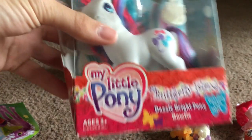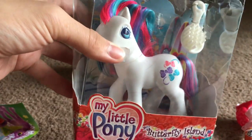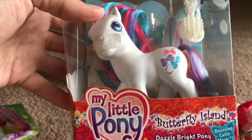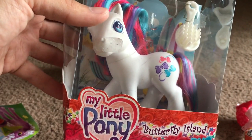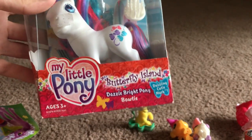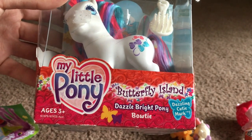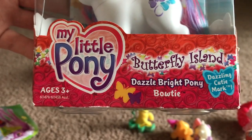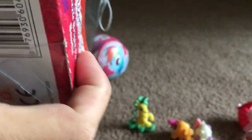Now onto the main event. This is a Generation 3 pony — you might think, oh no, why would you want a Gen 3? Well, I found it at an antique mall for six bucks. This goes for like 40 bucks or something online mint in box. This box is not in any way mint. This is Dazzle Bright Pony — Bowtie — Butterfly Island, Dazzling Cutie Mark. It's old Gen 3 My Little Pony in box, but I'm not going to keep her in the box because I don't believe in that.